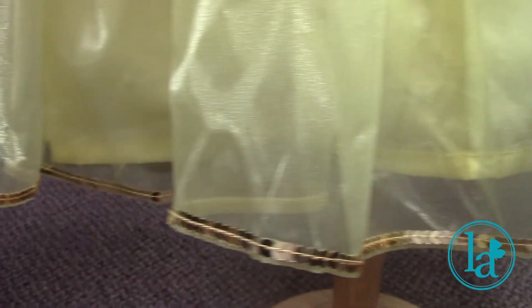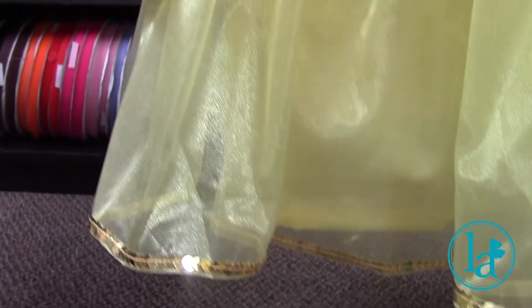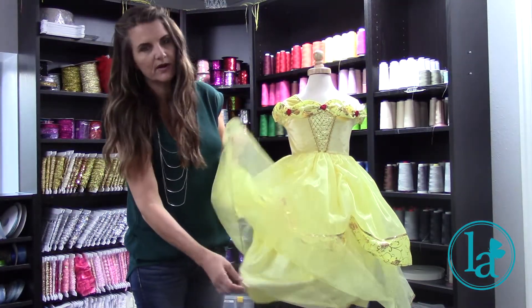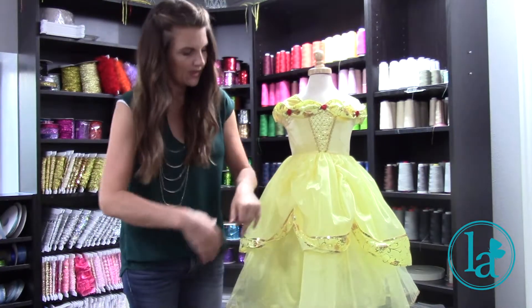This one has a separate layer for the over skirt in the front. It also has a lining on the dress so little kids can wear it and nothing will show through.